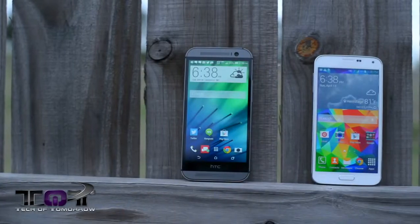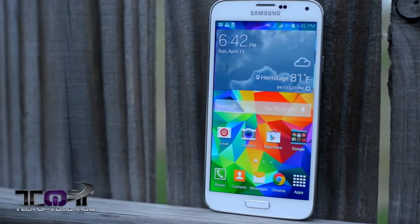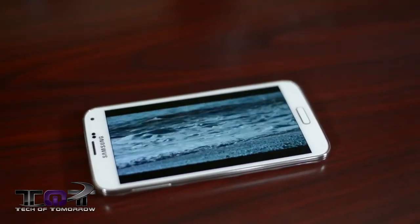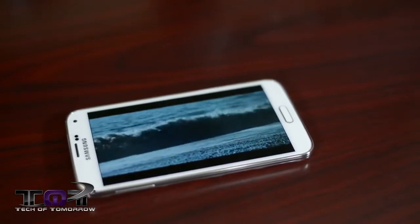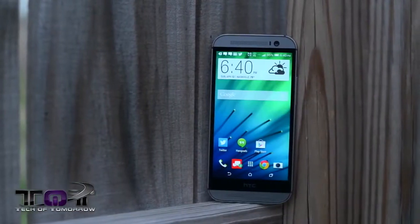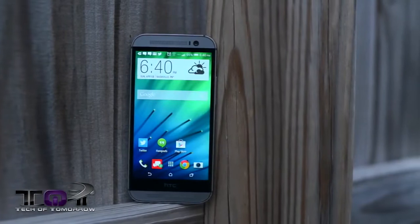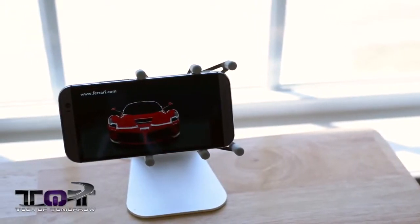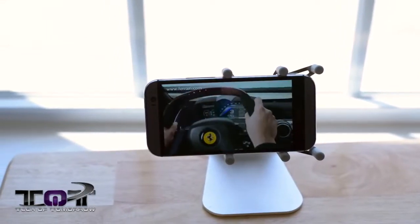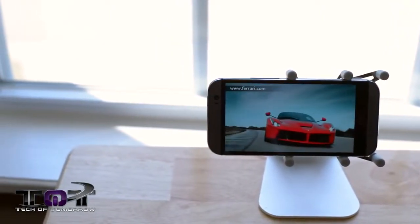Both displays are 1080p. The S5 uses a 5.1-inch Samsung Super AMOLED panel which really pops — it may oversaturate everything, but it looks great in some places. However, it adds unnecessary saturation to cinema or short films that intentionally have a flat image. The HTC One has a 5-inch LCD panel with more true-to-life colors — natural and accurate, probably the best color reproduction I've seen, coming very close to or even beating the iPhone 5s. If you want the best display, I'd take the HTC One, though I wish it had the same pop factor.